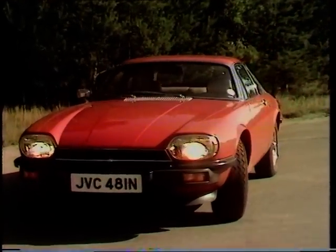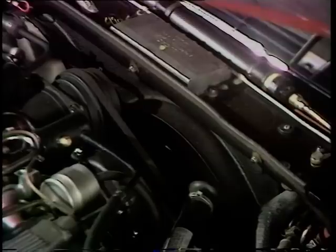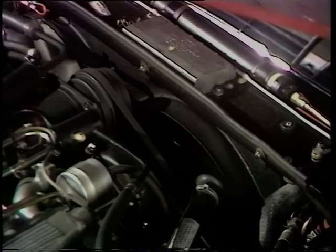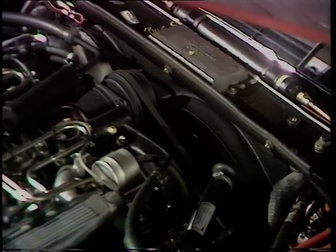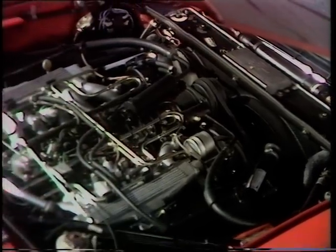Surprisingly, those very complicated-looking all-quartz halogen headlamps from Cibie had to come from France. Although at least Lucas do supply the electronically controlled fuel injection on the world's largest production V12 — all 5.3 litres of it.